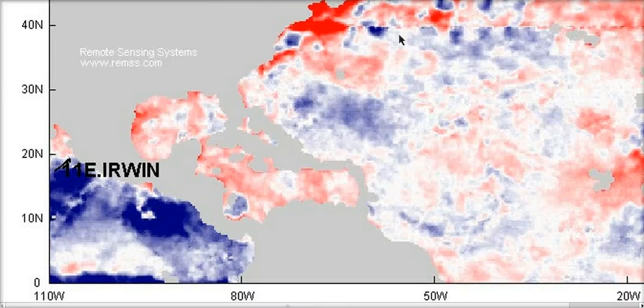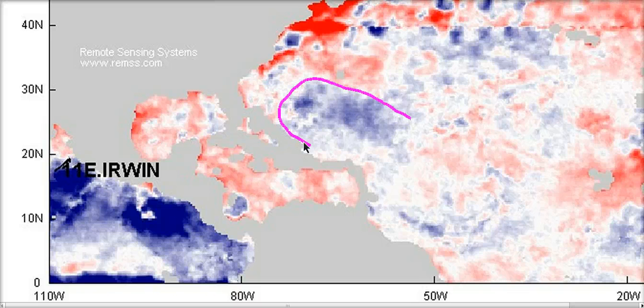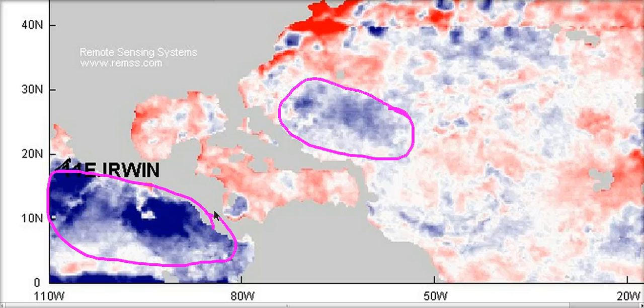Not only that, but we have the water temperature profile. Notice we have a lot of cool water north of the Caribbean and then we have a lot of cold water showing up recently in the eastern Pacific. There's warm water in the Caribbean in between here and this is a very lucrative position for convection and low pressure to be late in the season.